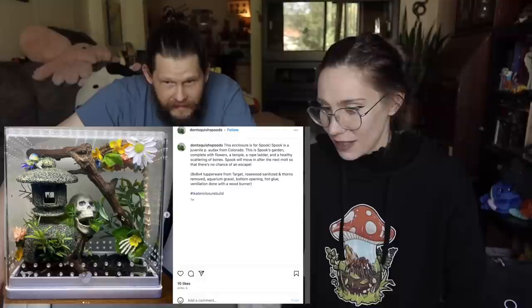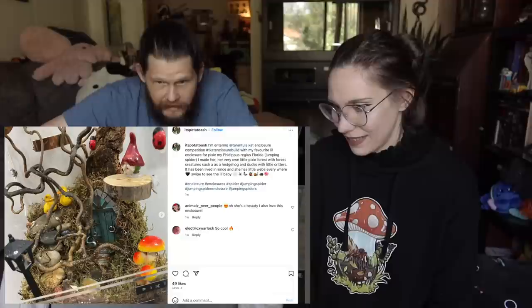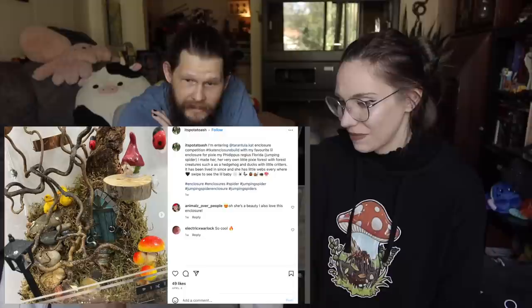Look at that! For Spook — Spook is a juvenile Phidippus audax from Colorado. This is Spook's garden complete with flowers, a temple, a rope ladder, and a healthy scattering of bones. I could live there. If you see one you want me to stop on, tell me to stop — because there's a lot I want to stop on. I look at all of these.